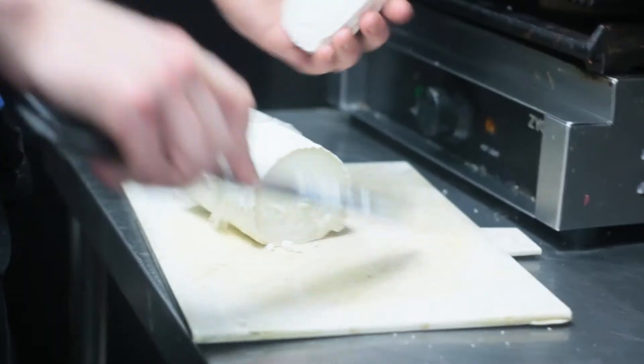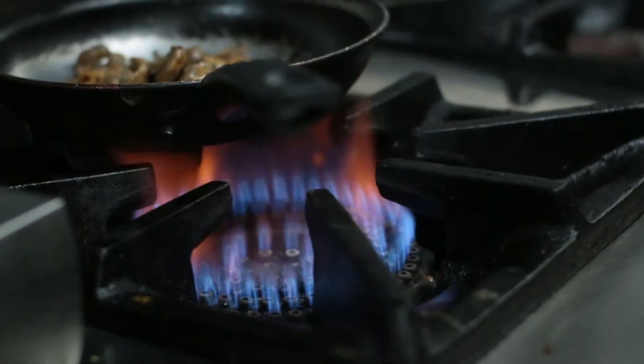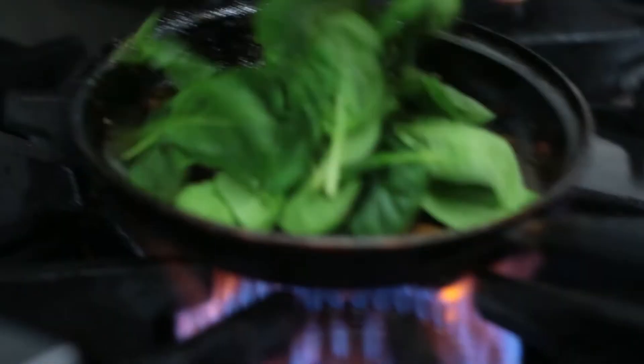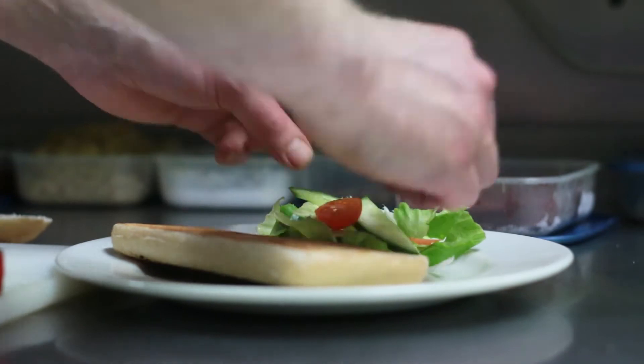It's a generous cut of goat's cheese as well as a ciabatta that we're going to toast. We also use caramelised onions which are mixed with the mushrooms and then added with the spinach, as well as a side salad with some freshly prepared lemon and parsley.